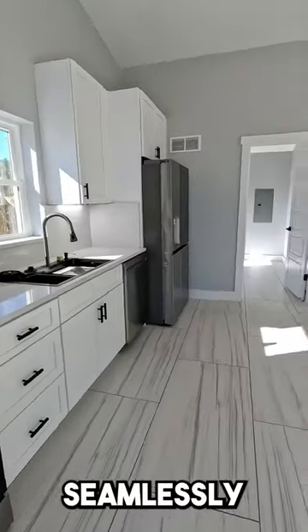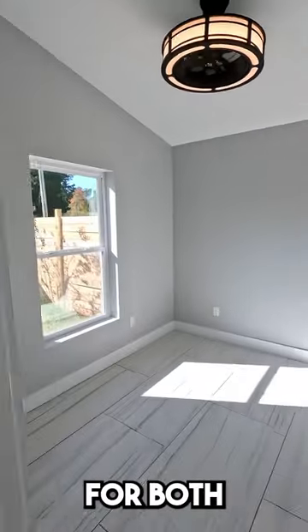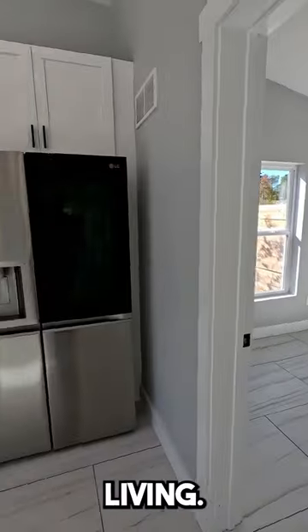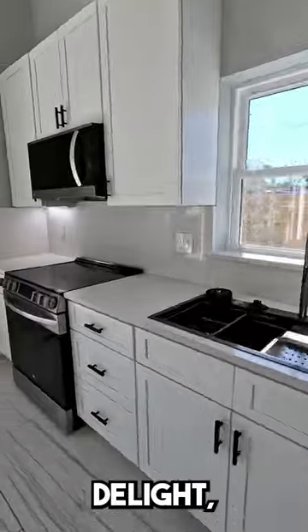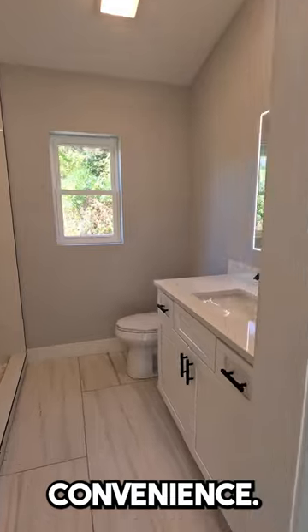This open floor plan seamlessly connects the kitchen, dining, and living areas, perfect for both entertaining and everyday living. The kitchen is a chef's delight, equipped with stainless steel LG appliances. This home is designed for modern convenience.